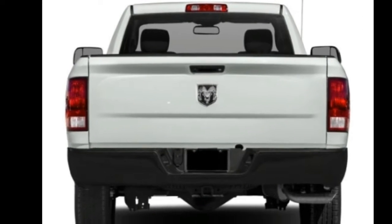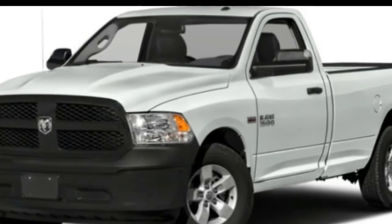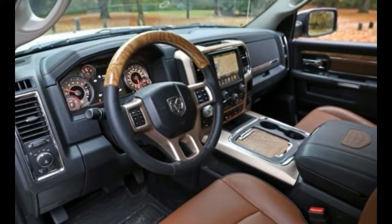Crew cab versions are the most popular for their spacious rear seating. Bed lengths range from 5 feet 7 inches on crew cab and quad cab models, up to the full 8 feet with regular cabs.